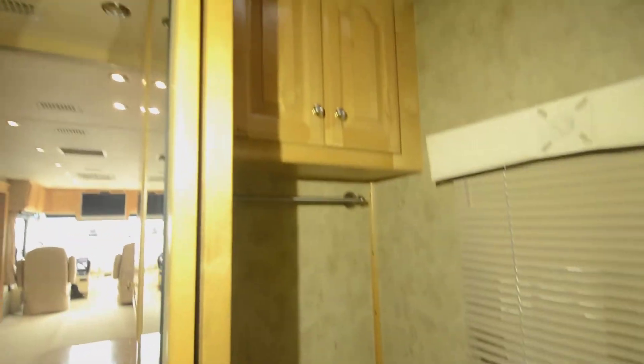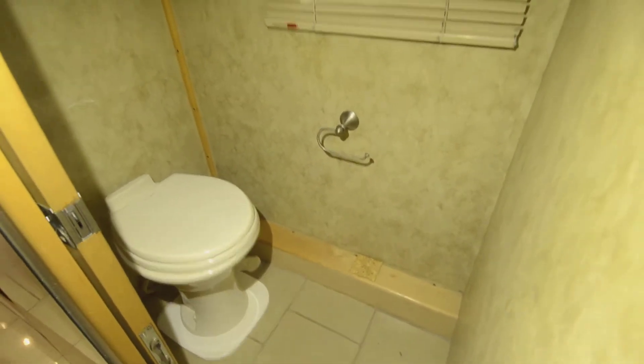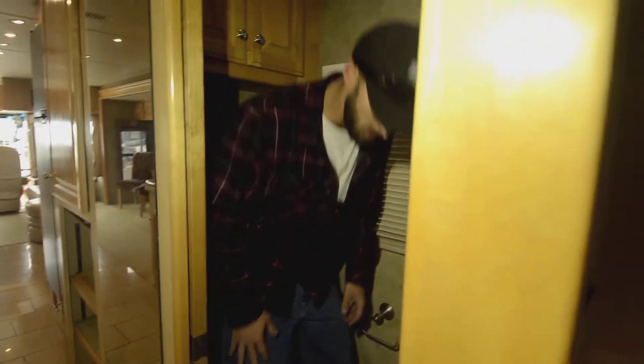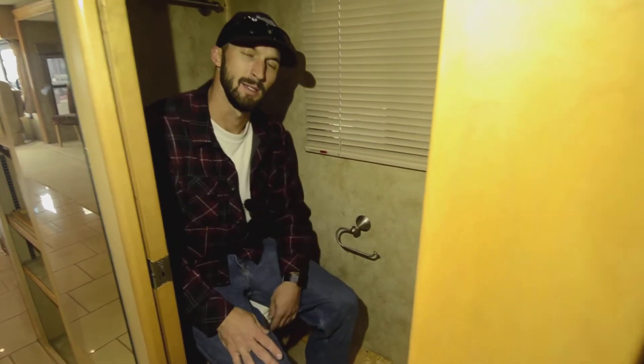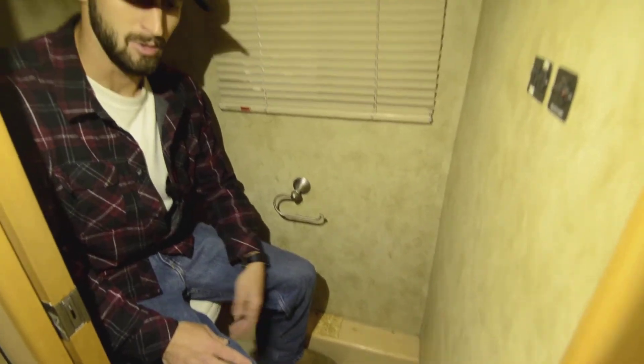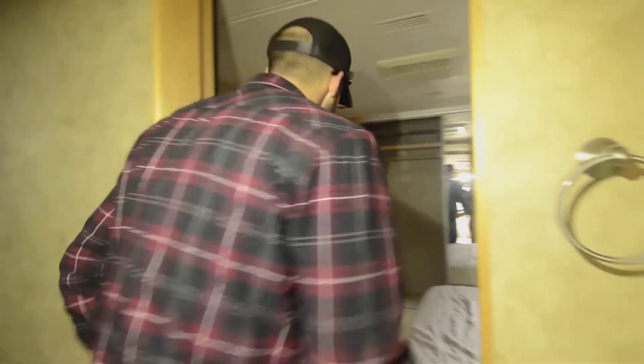There are pocket doors on either side of the bathroom, so you can leave it open however you choose. The biggest thing for me is it's a porcelain commode — in a quality rig you don't want plastic. Sitting down to show you the knee space — that's the biggest thing, you don't want to have to leave the door open just to fit. Good size there, and then a nice open bedroom in the back.